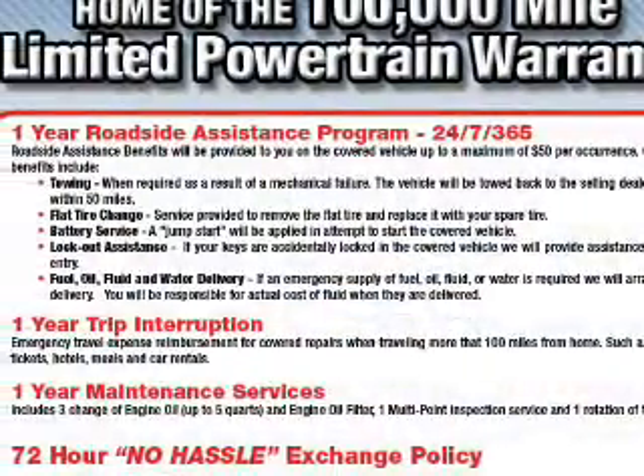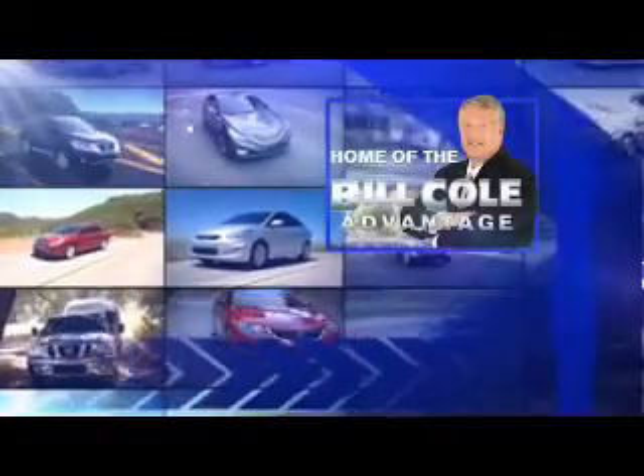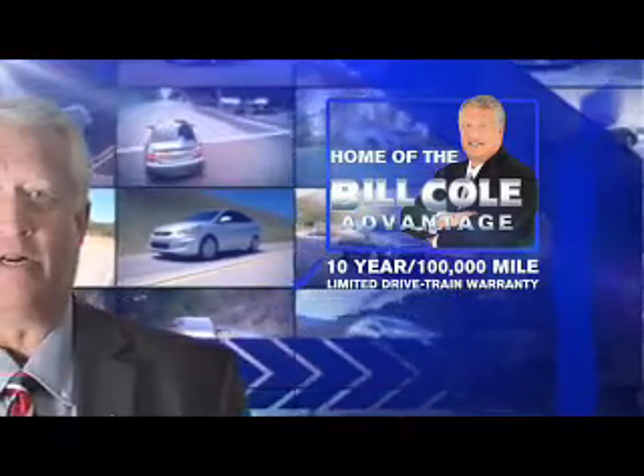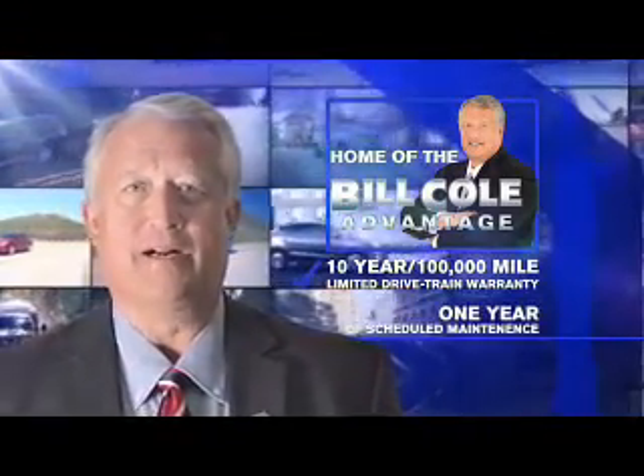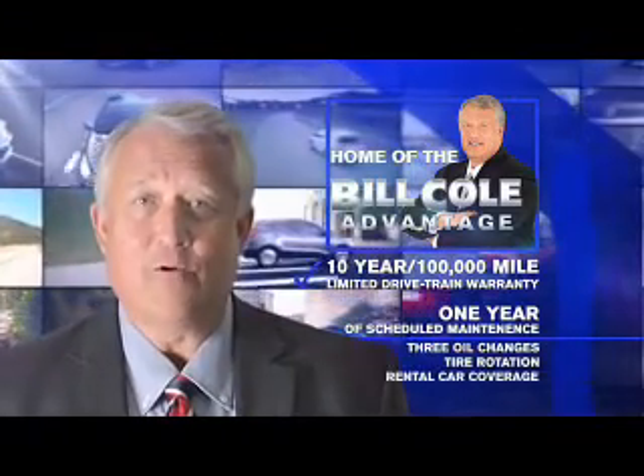Great quality at a great price. Call or click to contact us today. This pre-owned vehicle includes a 10-year, 100,000-mile limited drivetrain warranty, a year of scheduled maintenance, including three oil changes, a tire rotation, and rental car coverage.